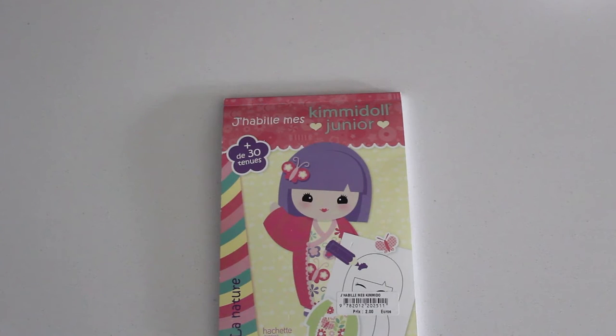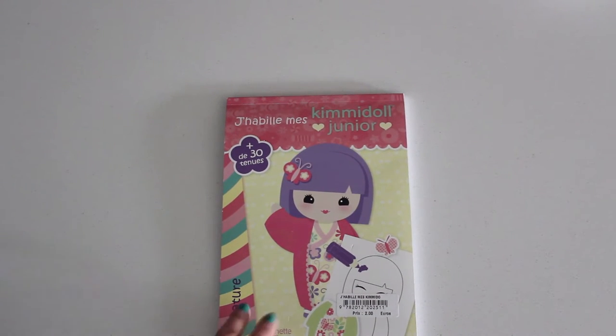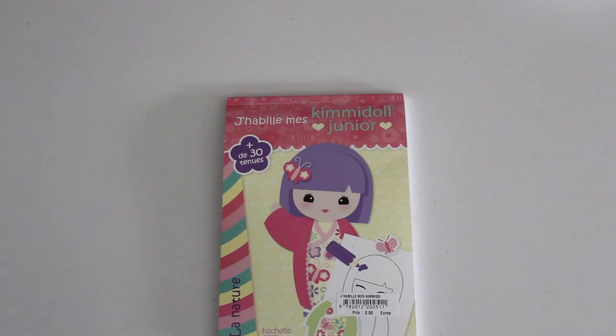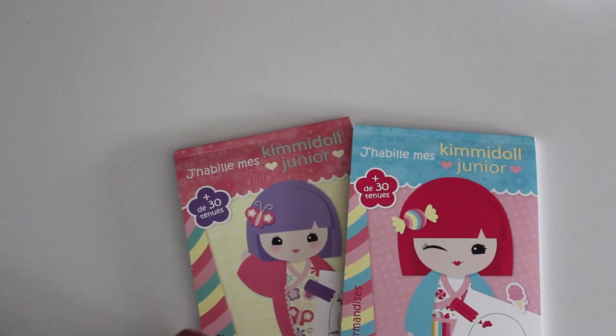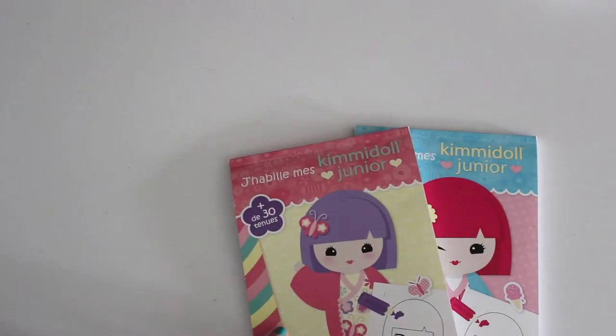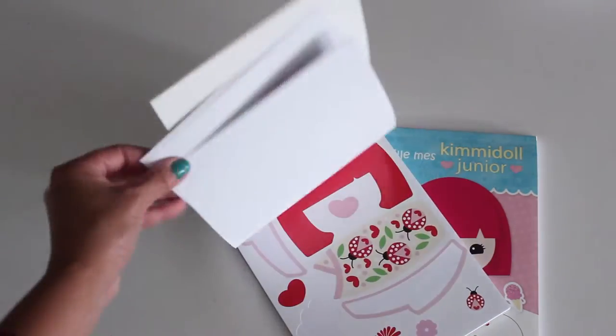From the same bookstore, we found the Kimmy Doll Junior paper doll booklets — they were 2 euros each. I had to get two: one for Lil and one for Emmy. Emmy was even able to use this on the plane! It comes with stickers so you can dress up your little Kimmy doll.